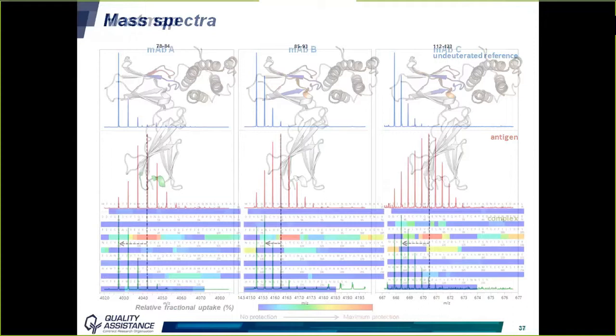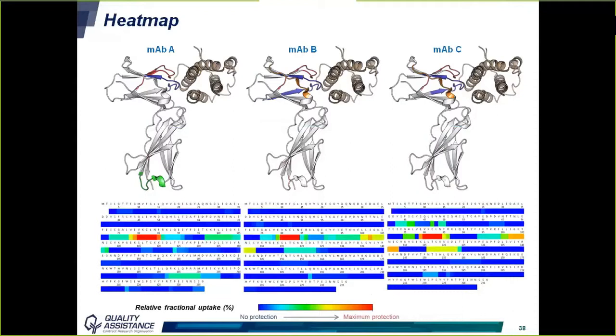These results can be overlaid onto the 3D structure of the antigen to visualize the zones corresponding to the epitope. The two main zones identified are actually quite close to one another on the structure, which is logical for a conformational epitope and gives more credibility to the results. Another adjacent zone is observed for MAbs B and C. For the first MAb, an additional zone with quite significant protection may correspond to a secondary epitope, though the one-to-one molar ratio used does not easily allow detection of a secondary epitope.